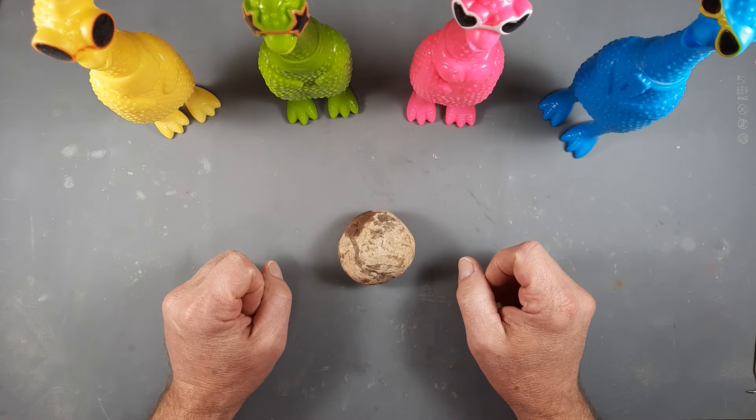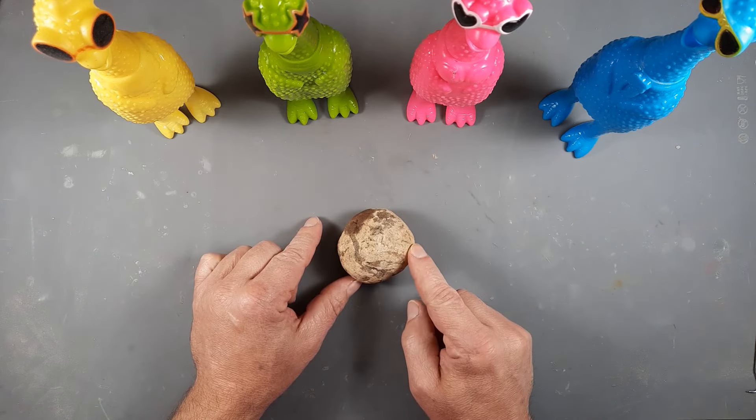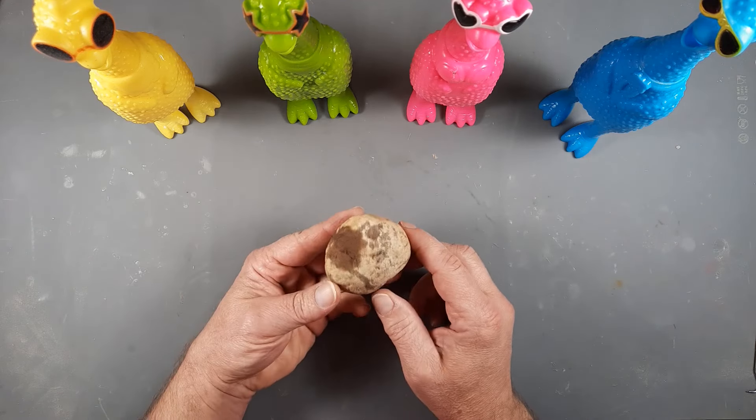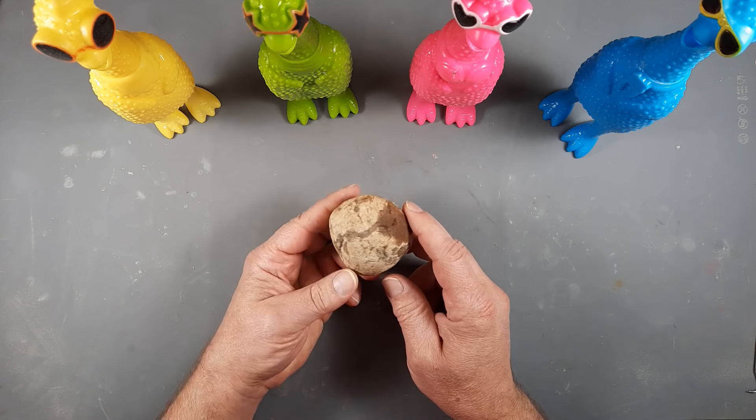Hey everyone, welcome to the channel. I'm glad you're here today, and you should be too. And today, we've got this here thingy — this here big old something or other.